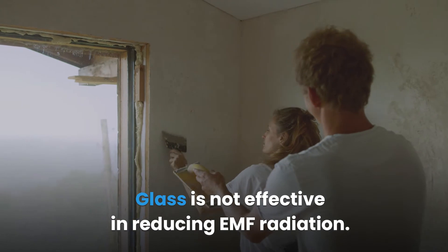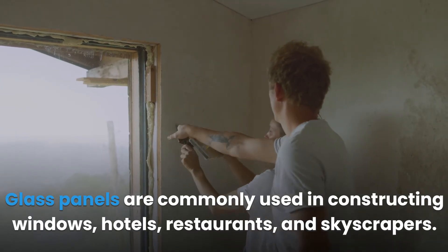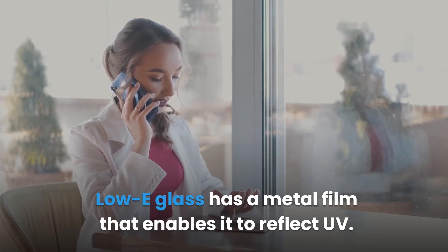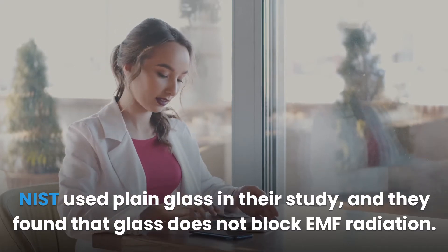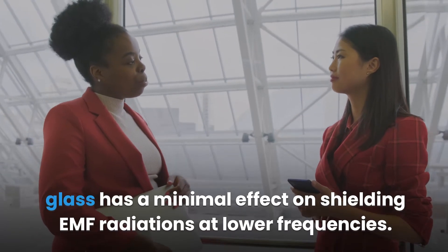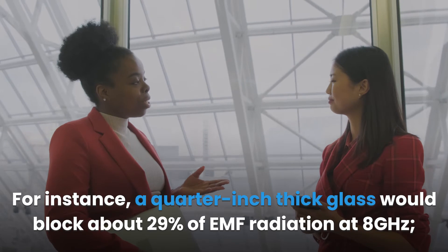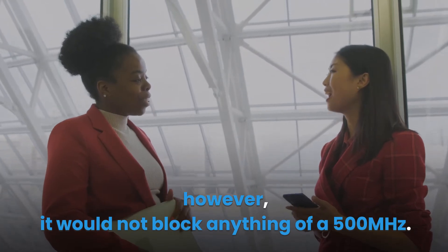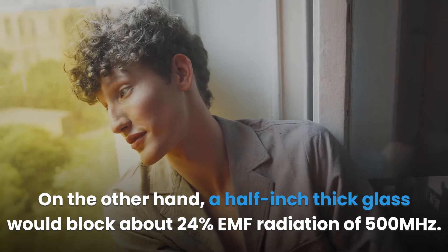Glass is not effective in reducing EMF radiation. Glass panels are commonly used in constructing windows, hotels, restaurants, and skyscrapers. The majority of glass used in modern windows is the low-E type, which has a metal film. Research found that glass does not block EMF radiation well — while it can block a small amount of high-frequency radiation, it has minimal effect at lower frequencies. A quarter-inch thick glass blocks about 29% of EMF radiation at 8 GHz but blocks nothing at 500 MHz. A half-inch thick glass blocks about 24% at 500 MHz.